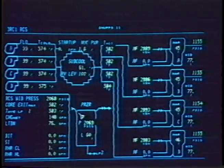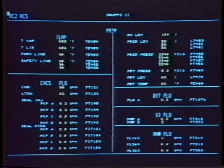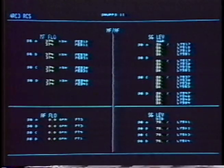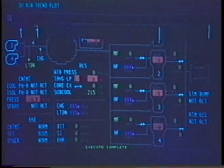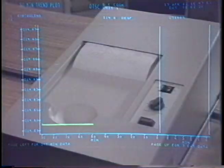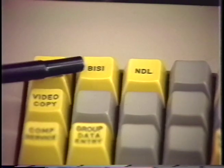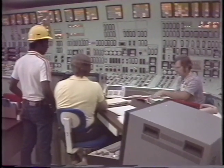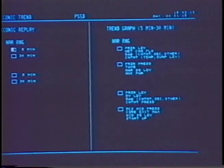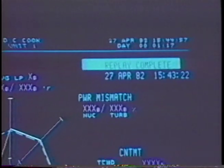Finally, should more detailed troubleshooting be required, the operator may call up a fourth level alphanumeric display listing all sensor data values for the individual system. These values are listed in an easy-to-reference format. Other features available for specialized operating support include a variety of retrievable trending and historical data displays in the form of continuous line plots, video copiers which can provide hard copy printouts of any CRT display, and a bypassed and inoperable status indication display providing a summary status of engineered safety features. In addition, iconic displays can be reconstructed and replayed in real time from stored historical data, affording both a convenient operator reference and an invaluable tool for training and evaluation.